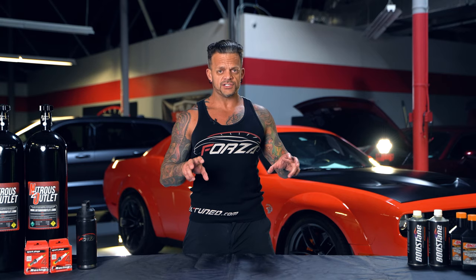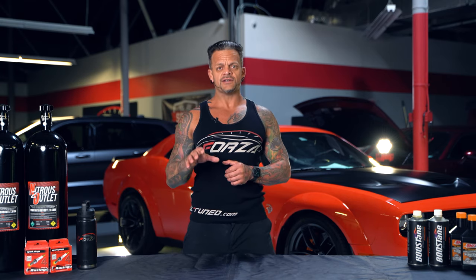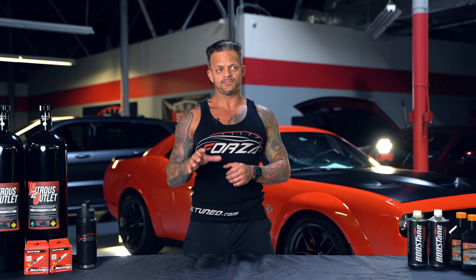They released it with two variants: the standard TRX and the TRX launch edition. The TRX launch edition is limited to 702 trucks, and they sold out in less than three hours — which is pretty impressive and shows a lot of demand for the vehicle.